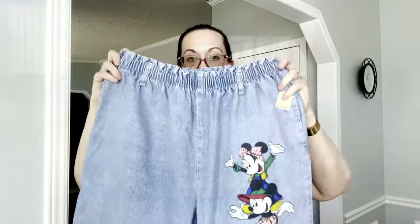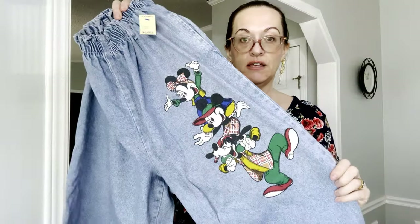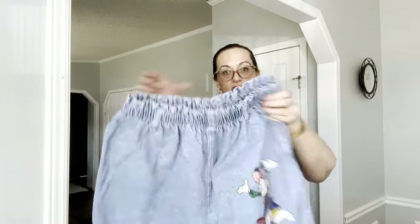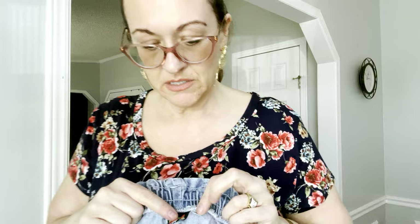Next we have these vintage Disney Mickey pants — they're stretchy, plus size 20, vintage, made in the USA. Mickey motif — you just pull them on and go. They do have belt loops and they're very stretchy.